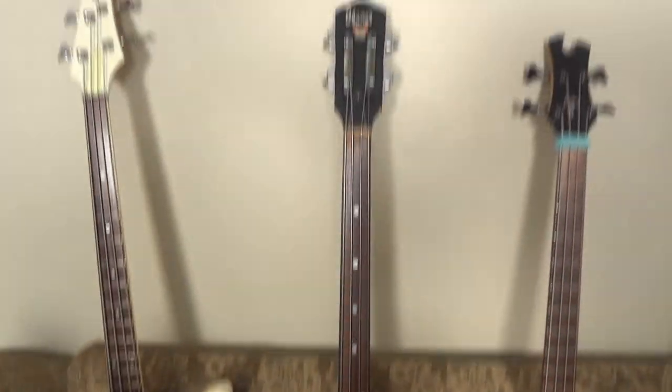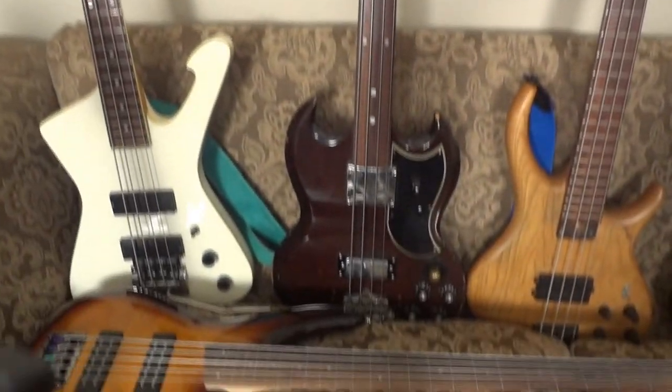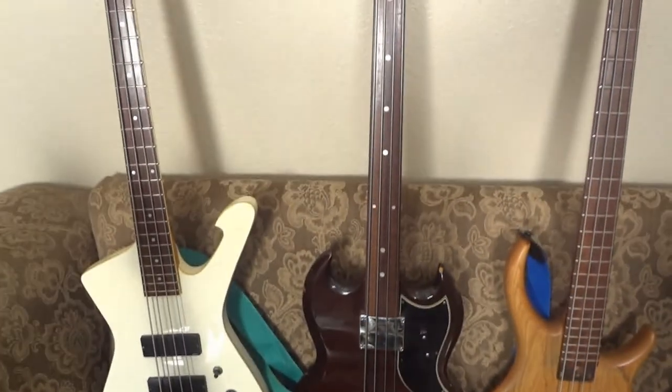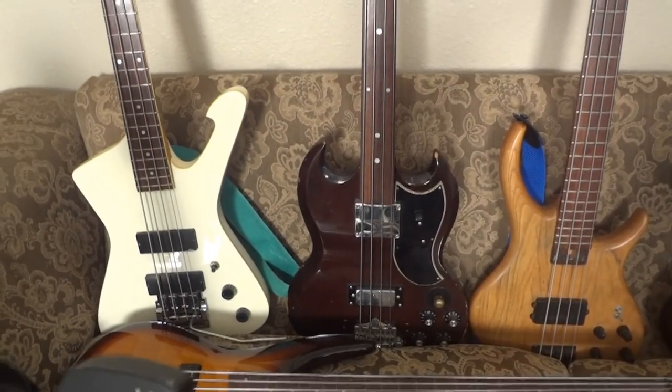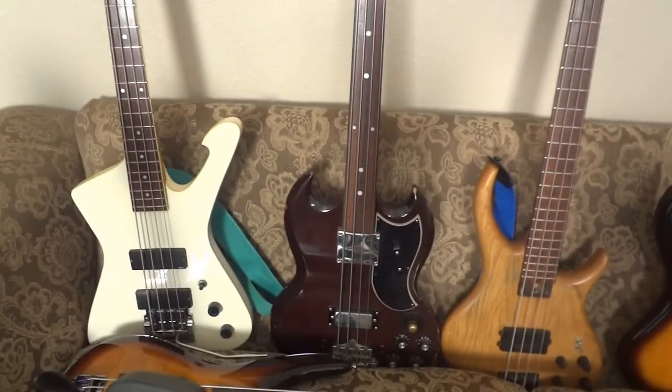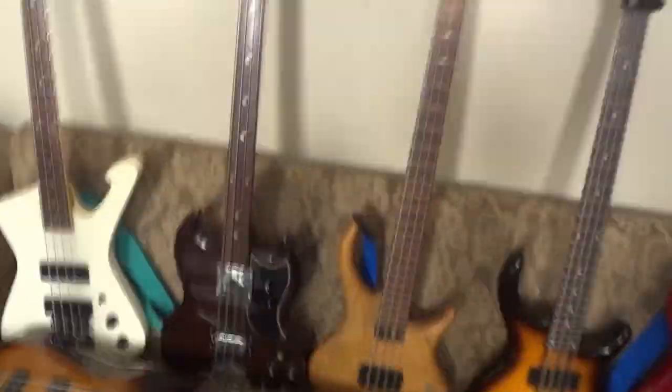This is my Ibanez lawsuit era SG copy. It's non-factory fretless, but whoever made it fretless did a great job. I believe it's called an Ibanez 2354LB, but I'm not totally sure off the top of my head.